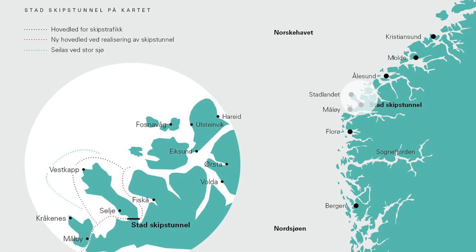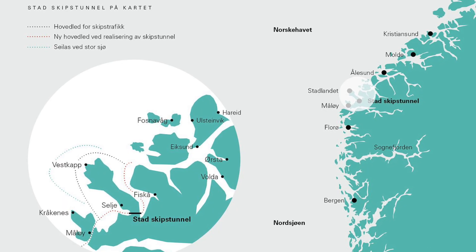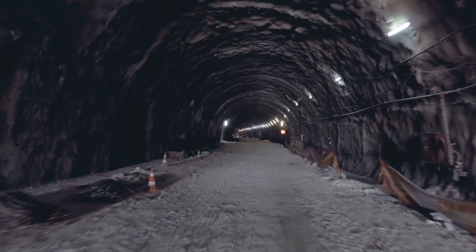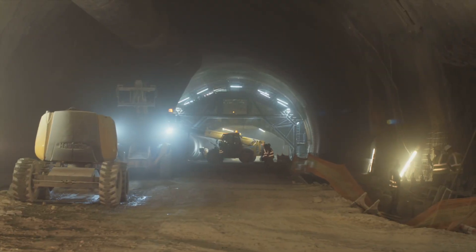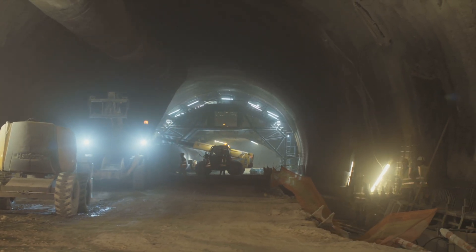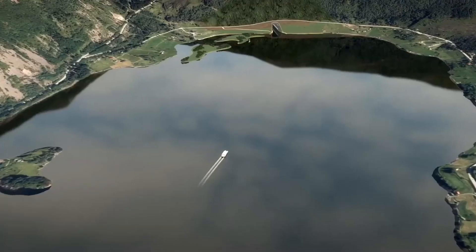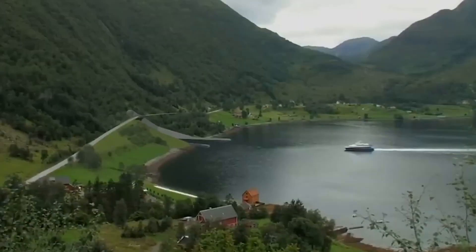But this is not just any tunnel. The passage through the Stad Peninsula is one of the most dangerous ones in the world, which is why the Stad ship tunnel is such a huge undertaking. But how exactly is such an ambitious project being brought to life in such treacherous conditions? And what innovative methods and technologies are being used to make this dream a reality?